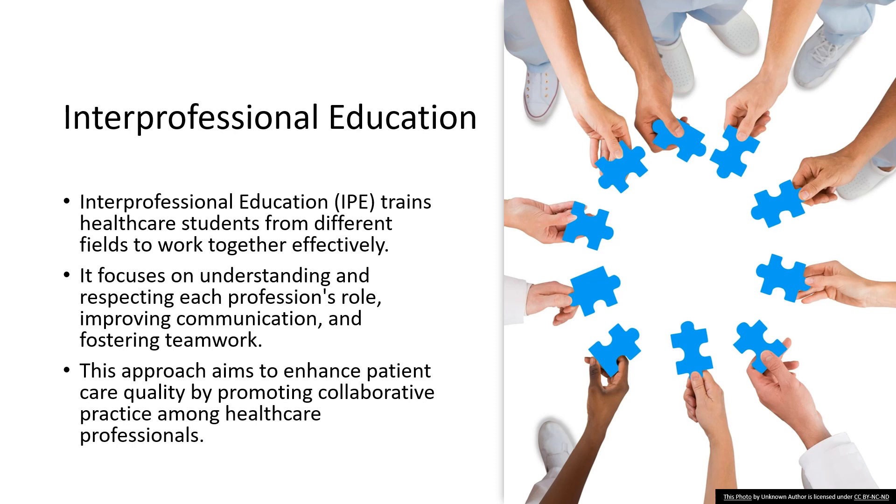Today, we're diving into the heart of interprofessional education, or IPE. This isn't just a buzzword. It's a revolutionary approach in healthcare education. It's where students from various healthcare fields come together to learn how to work as a cohesive unit. Think of it as training for a medical orchestra, where each member knows their part and how it fits into the larger symphony of patient care.